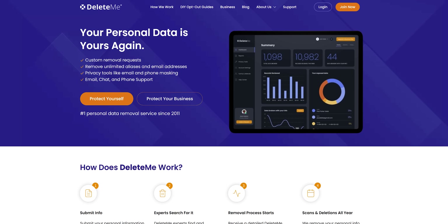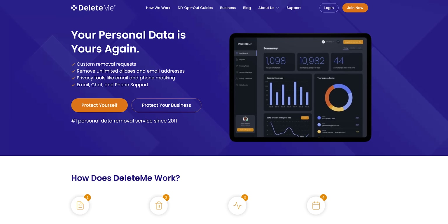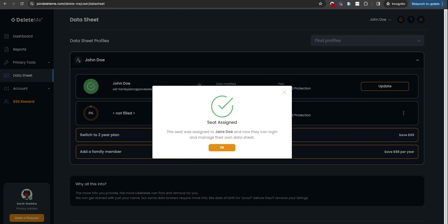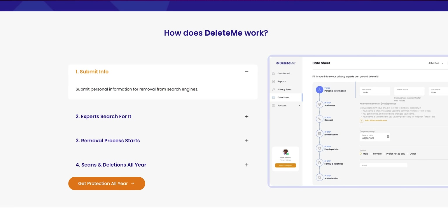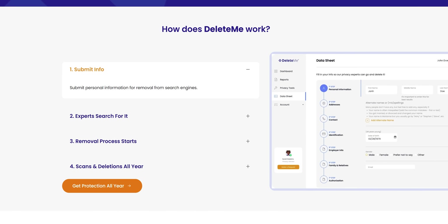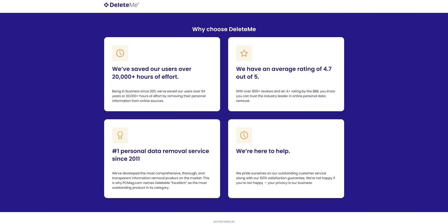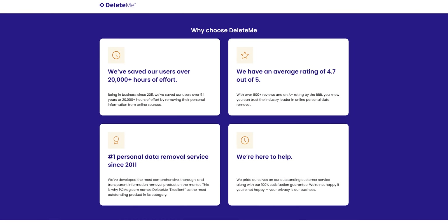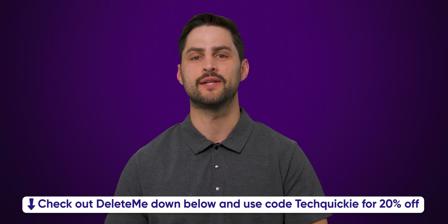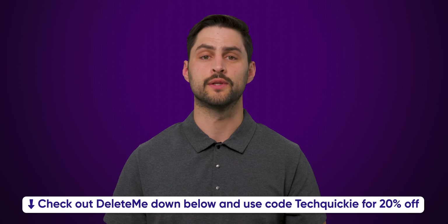Online privacy isn't just personal, it's a family matter. Because of that, DeleteMe is now offering seamless protection for your entire family with their family plans. With individual data sheets tailored to each member, their privacy-first design ensures personalized removal of personal information from online databases. From kids to adults, everyone stays safe from unwanted exposure and scams. Simplified management means peace of mind for all. Check out DeleteMe at the link below and safeguard your family's digital world today.